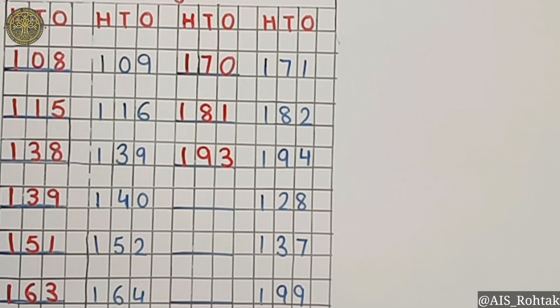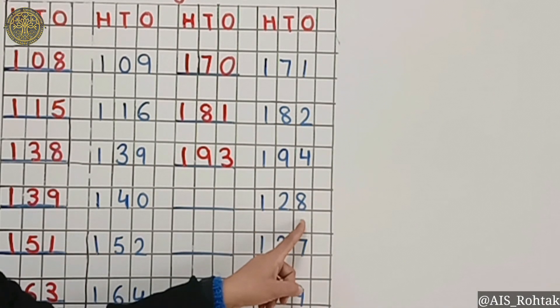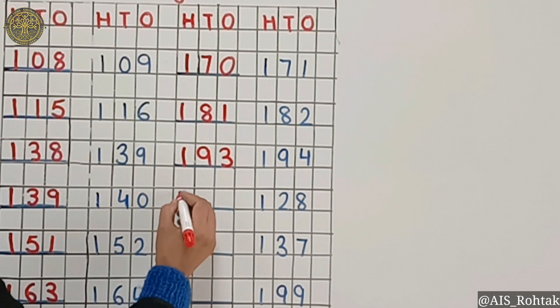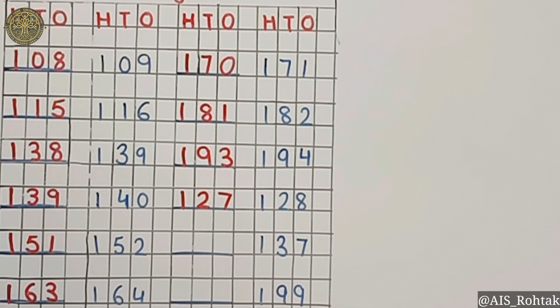What comes before 128? It's 127. What comes before 137? It's 136. What comes before 199? It's 198.